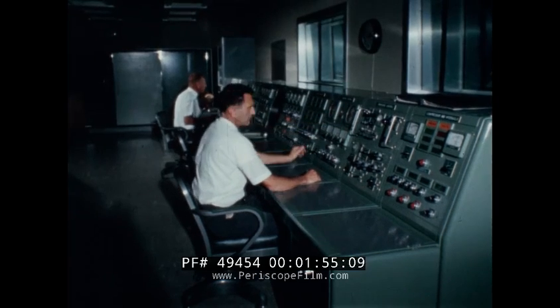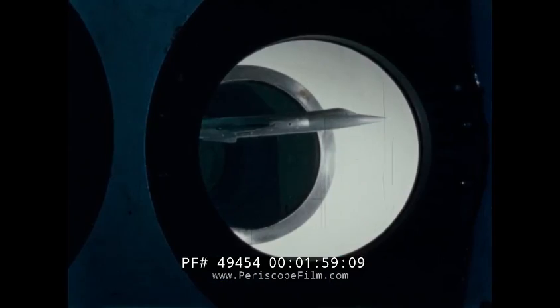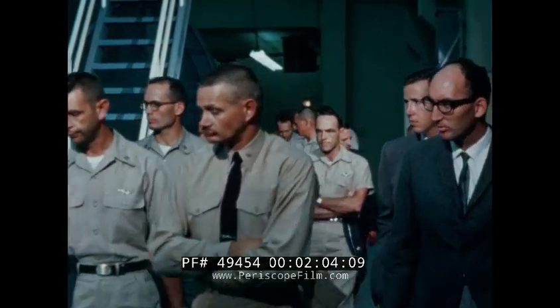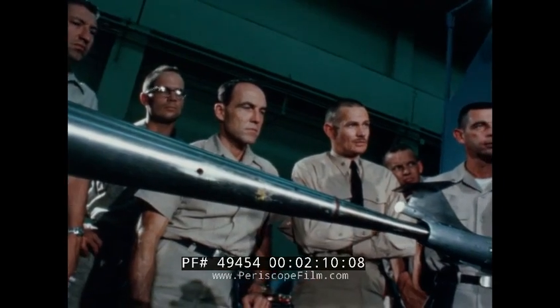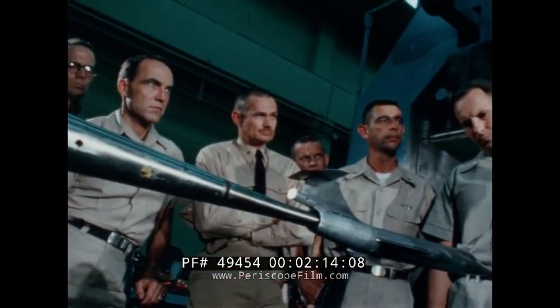These tests have shown that the rocket pod fairing has no appreciable effect on directional or longitudinal stability. On August 17th, 1962, Air Force pilots from the Aerospace Research Pilot School at Edwards Air Force Base inspected the model and observed testing as a scheduled part of their training.